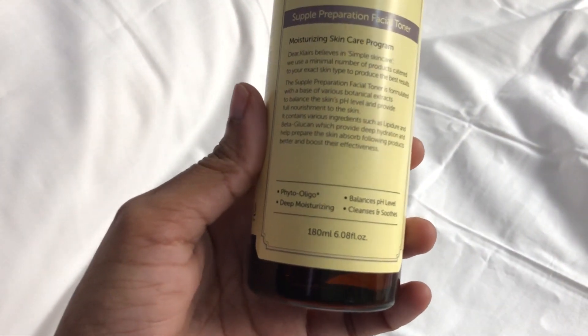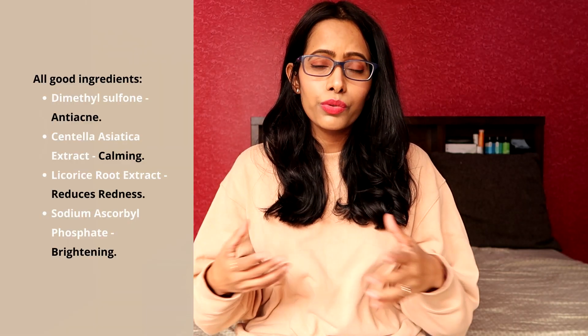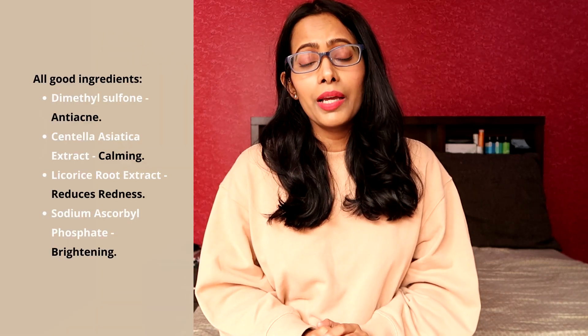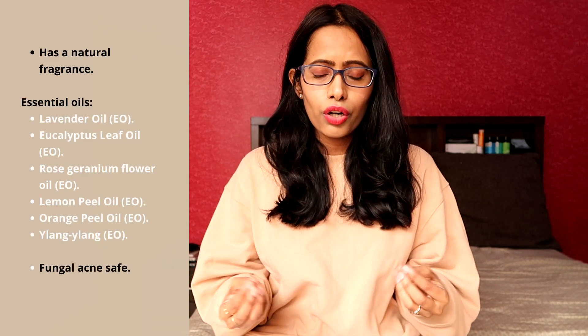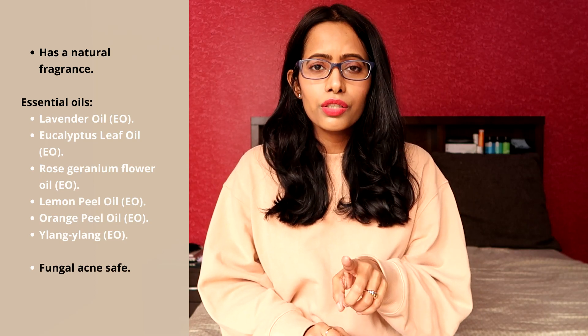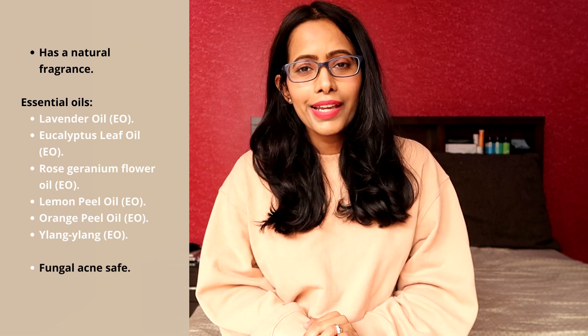The product at seventh position is the Klairs Supple Preparation Facial Toner — a very hydrating toner meant to keep skin overall healthy, suited for all skin types. However, if you have very oily skin, use this only during winter. If you have very sensitive skin, try a sample first because this toner contains added fragrance and natural fragrance from essential oils. If you're allergic to essential oils, skip this one.